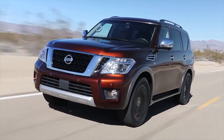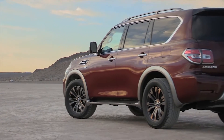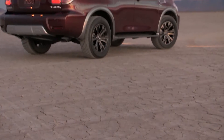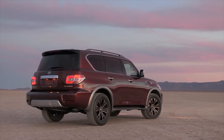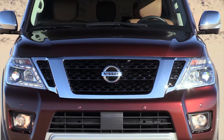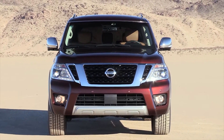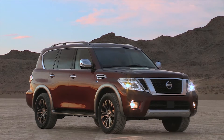Go ahead and tell me some of the big changes coming to the Armada for 2017 that make this vehicle much better and different than the old one. It's all new for 2017, so we've updated everything on this vehicle to reflect the Nissan Patrol — the global Nissan Patrol model. The underpinnings are similar to its sister vehicle, the Infiniti QX80, but the upper body is the Nissan Patrol that's been homologated for the US market.